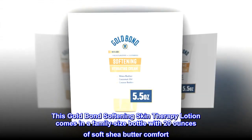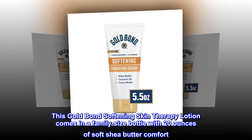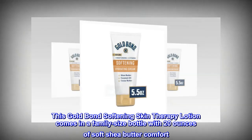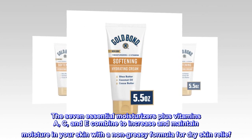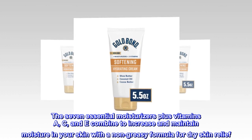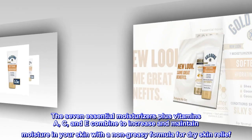This Gold Bond Softening Skin Therapy Lotion comes in a family-size bottle with 20 oz of soft shea butter comfort. The seven essential moisturizers plus vitamins A, C, and E combine to increase and maintain moisture in your skin with a non-greasy formula for dry skin relief.